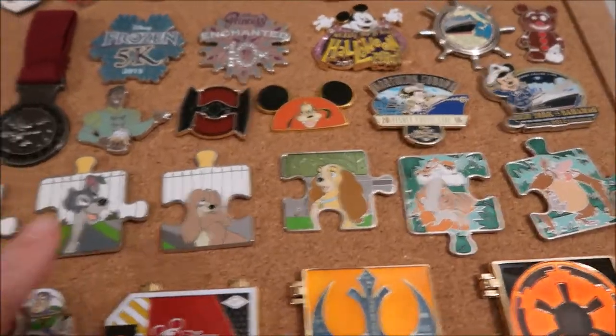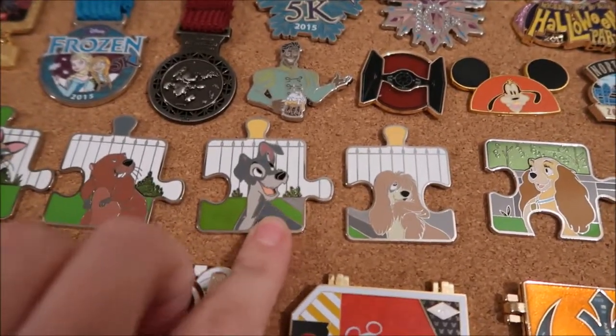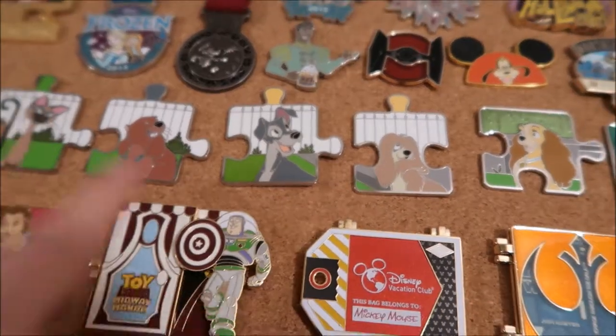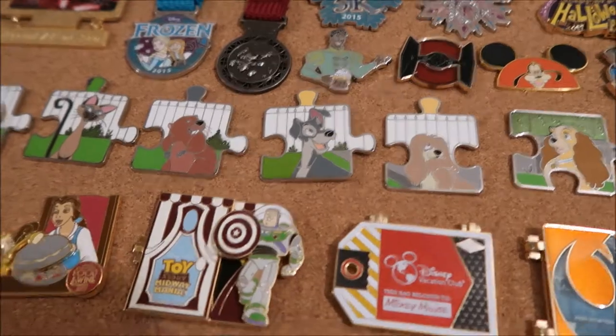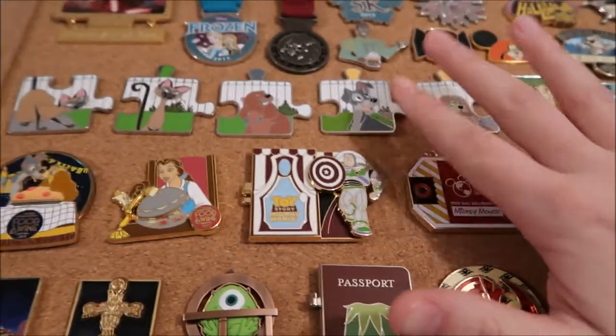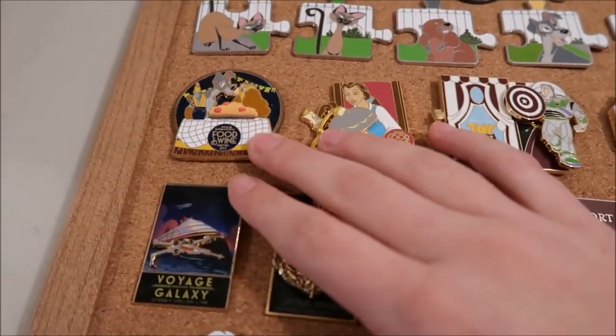Except for Tramp — he is one of the completer pins, so he's a chaser. He is LE of 600. It's a mystery box set, so he's one I lucked out and got. There's also another Tramp that's LE of 900, but this one is the 600.